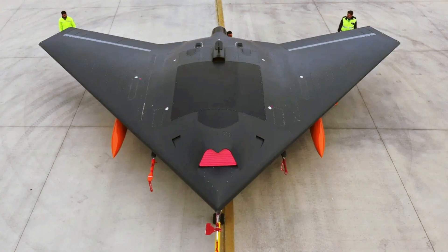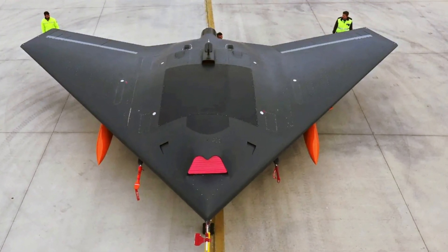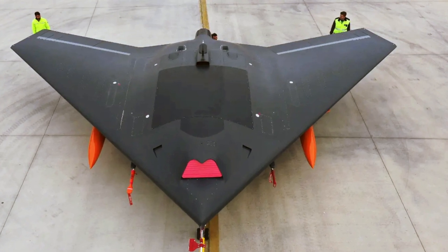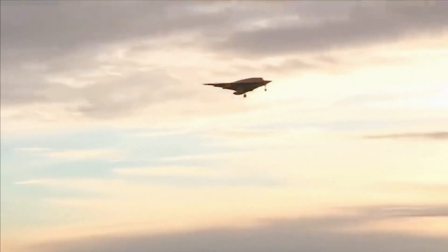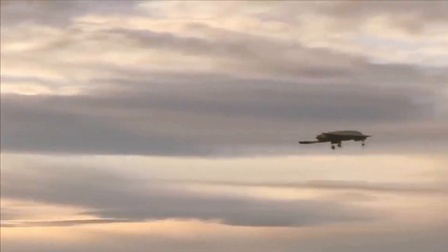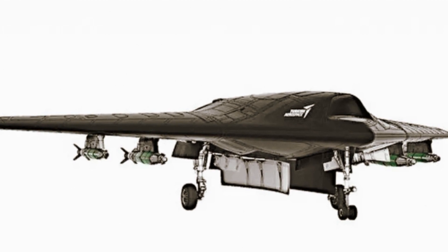The Anka 3 is a successor to the Anka 1 and 2, which are propeller-driven drones with more conventional designs. The Anka 3 has a maximum takeoff weight of 7 tons and can carry weapons and fuel on both external hardpoints and internal bays. The drone is designed to perform deep pinpoint strikes as well as suppression and destruction of enemy air defenses.